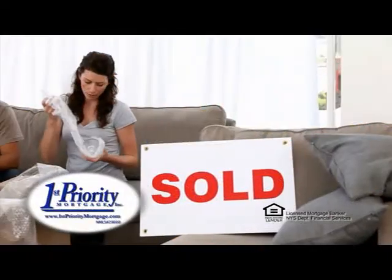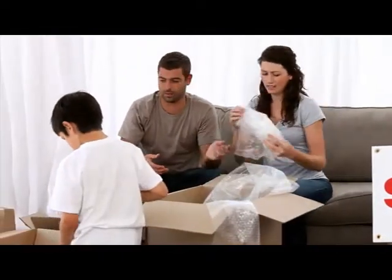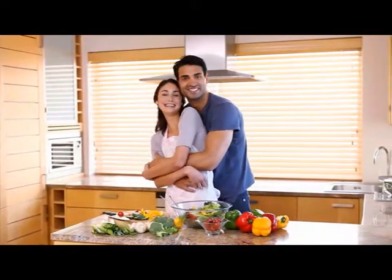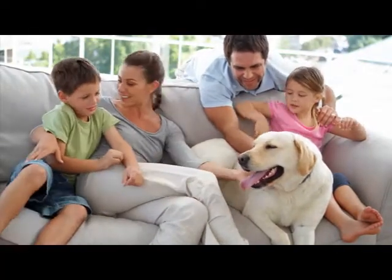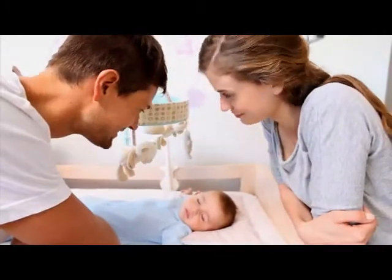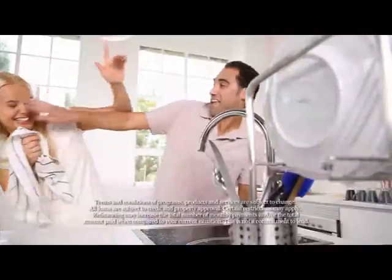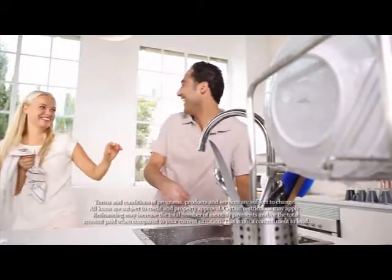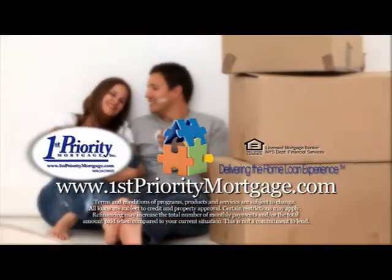At First Priority Mortgage, we are committed to delivering the best mortgage solution tailored to your individual needs — we call it delivering the home loan experience. We hope you'll call it a personal process that ensured your needs were heard, that allowed us to understand what was most important to you, designed a mortgage solution that fit, and provided you with a personal mortgage consultant to guide you until you cross the threshold of your new home. Visit us at FirstPriorityMortgage.com and start your path to homeownership today.